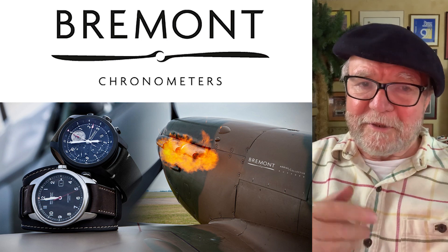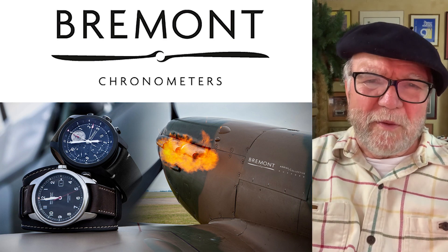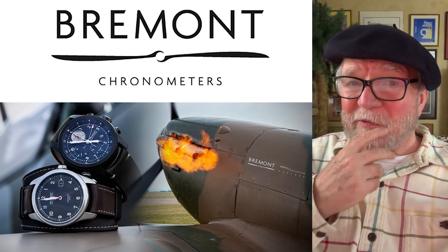Now Roger Smith does make movements — he makes them all by hand — but that's sort of not one that everybody can have, or certainly can't afford.